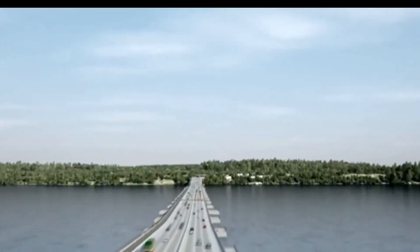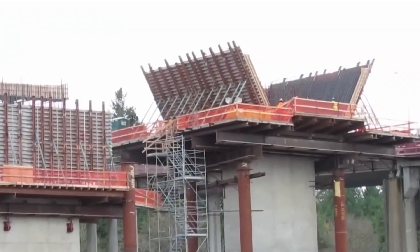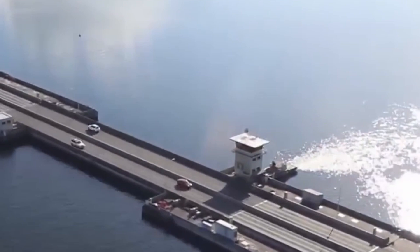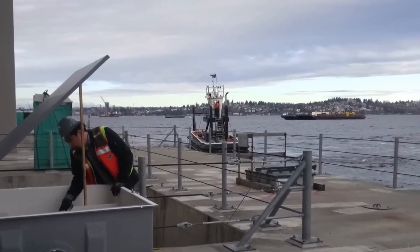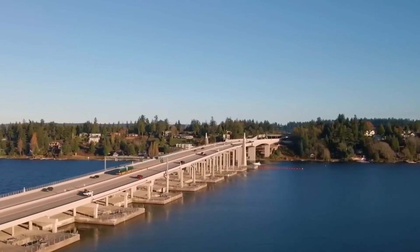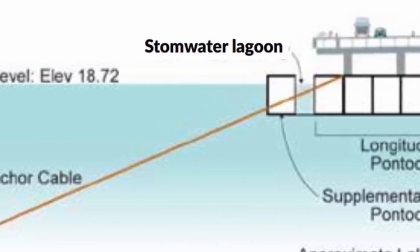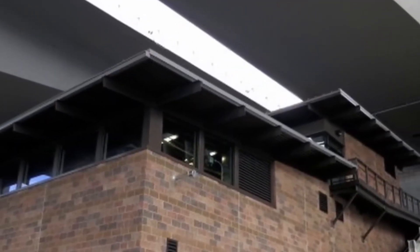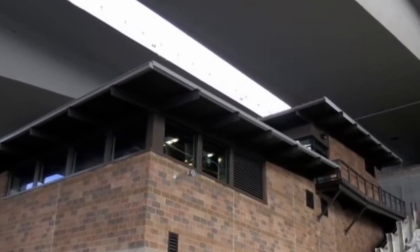This system isn't only about holding the bridge in place — it's about withstanding nature's relentless forces. Wind, waves, and fluctuating water levels all test the bridge's resilience daily. Picture trying to hold a balloon underwater — without a firm grip, it would escape in an instant. The bridge's anchoring cables work on a similar principle: designed to be incredibly strong yet flexible, allowing the structure to move slightly with natural forces while maintaining overall stability.